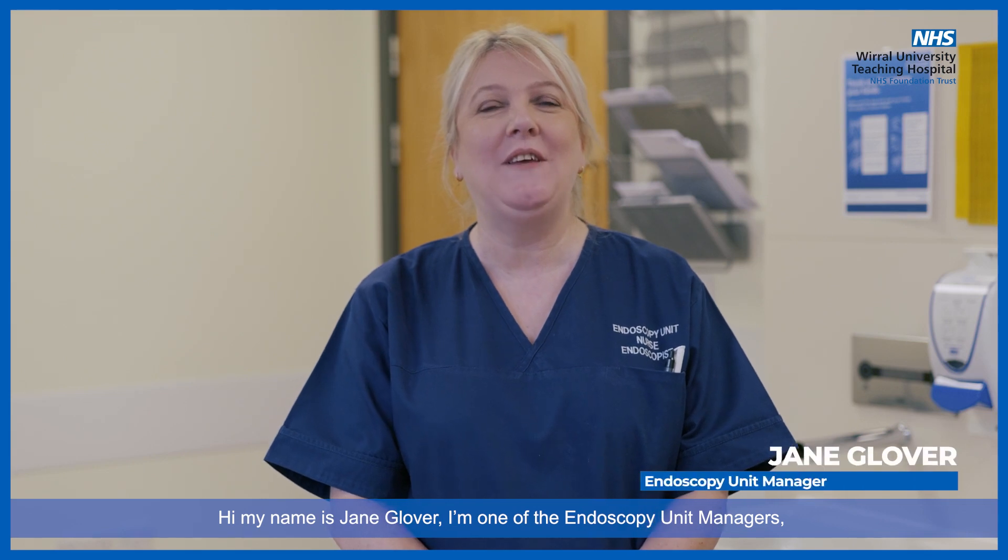Hi, my name is Jane Glover. I'm one of the Endoscopy Unit Managers. Welcome to the Endoscopy Unit at Arrow Park Hospital.